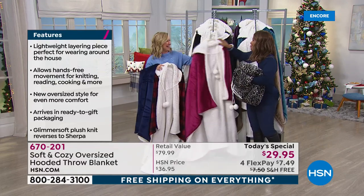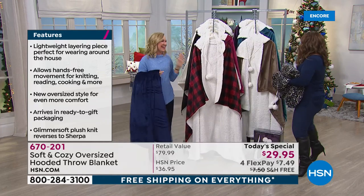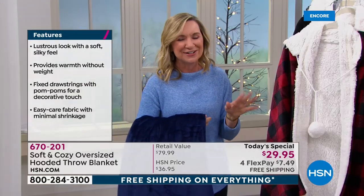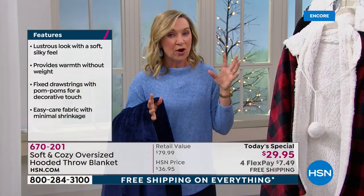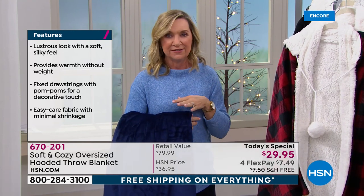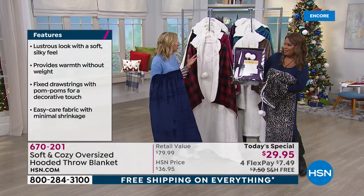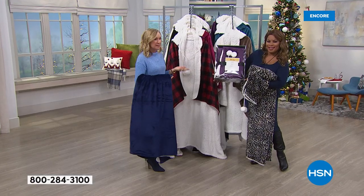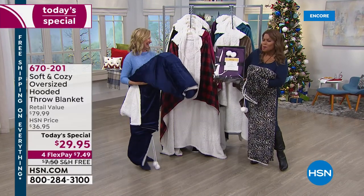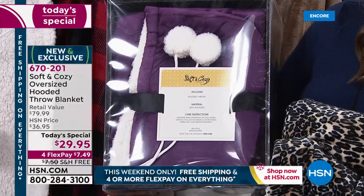Happy holidays! I love a soft and cozy day. We're here to help you take all the pressure off and get so many gifts marked off your list. This is really an all-in-one — it's like the best of soft and cozy in one item, in one gift, that you can give to anyone on your list. You don't need to know a size. It's for any gender, any age, anyone that wants to be warm and cozy. Let's open up our testimonial talk line and have fun shopping tonight.